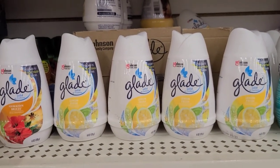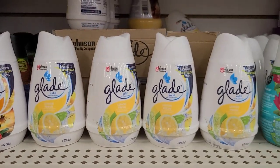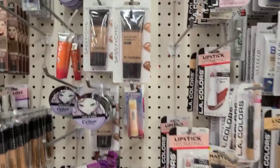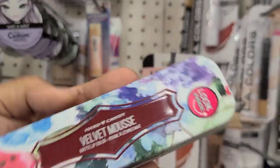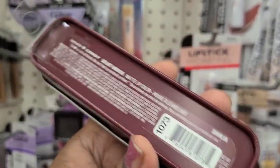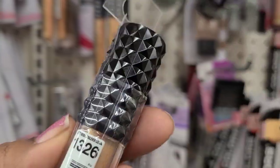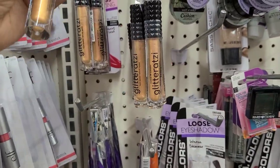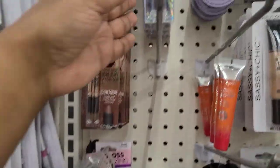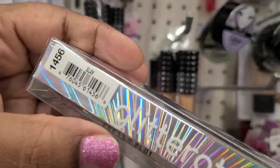Here they have a new Glade scent solid in lemon fresh and the Hawaiian breeze. I just walked in the makeup island and here they have this velvet mousse in the color dahlia 1073, and glitter at sea 1326 in blaze. Then they got this glitter at sea 1456 in slay.